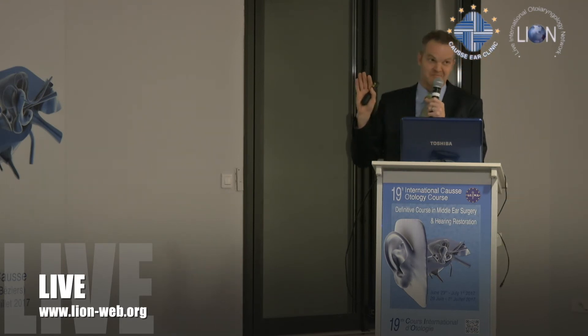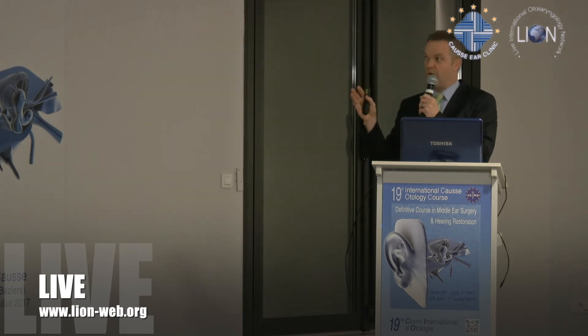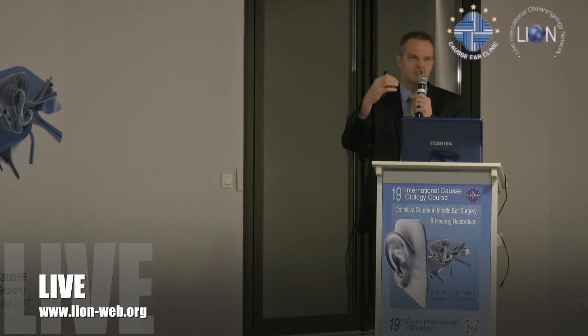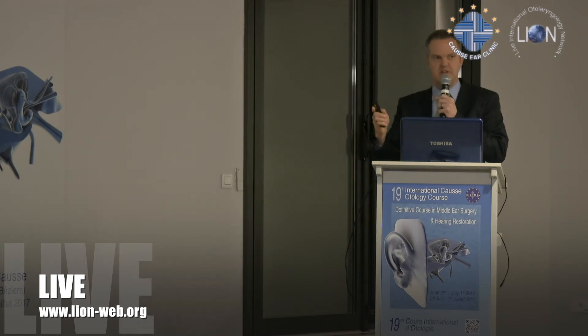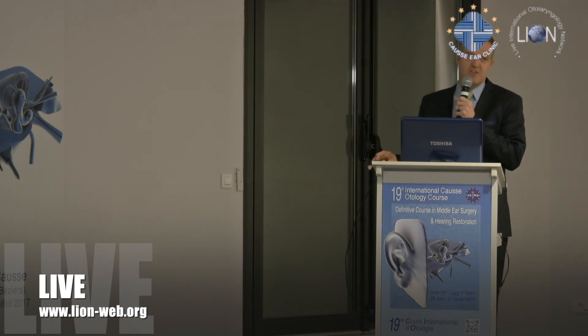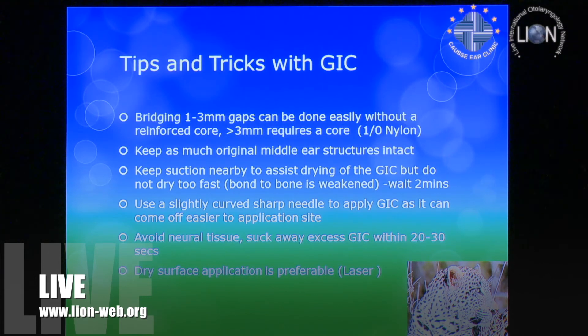Two minutes allows that first phase reaction to set — you need enough moisture. If you put suction there immediately, you'll dry the cement out too quickly and it won't bond to the ossicle. We wait about two minutes then introduce the sucker gently — if you're too violent, you can see the cement color go from a bright shine to a dull surface. If the cement touches the chorda, we gently suction it away quickly, and we haven't had any reactions from that.